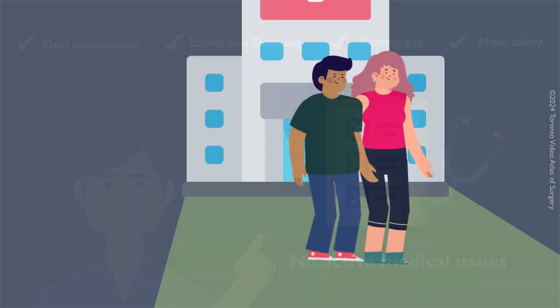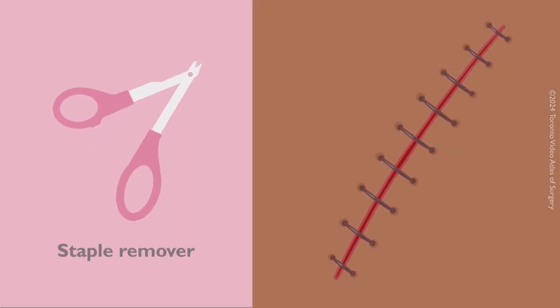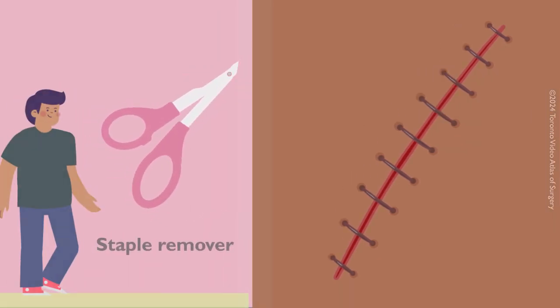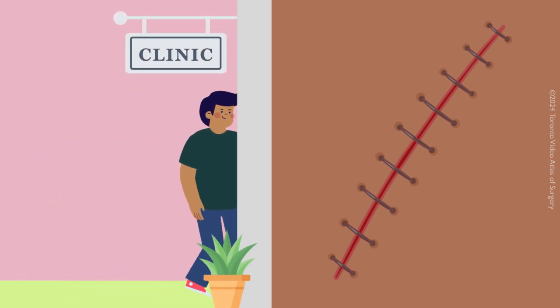Most patients leave the hospital with staples still in place. You may be given a staple remover. Please give it to your family doctor or staff at a walk-in clinic to remove your staples.